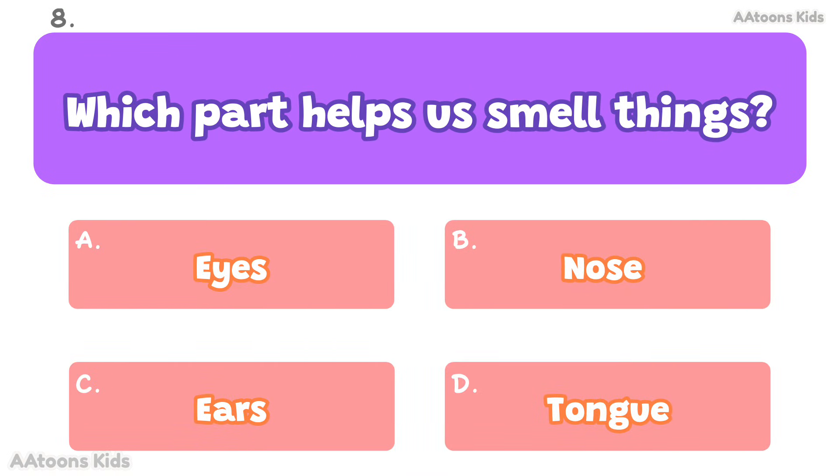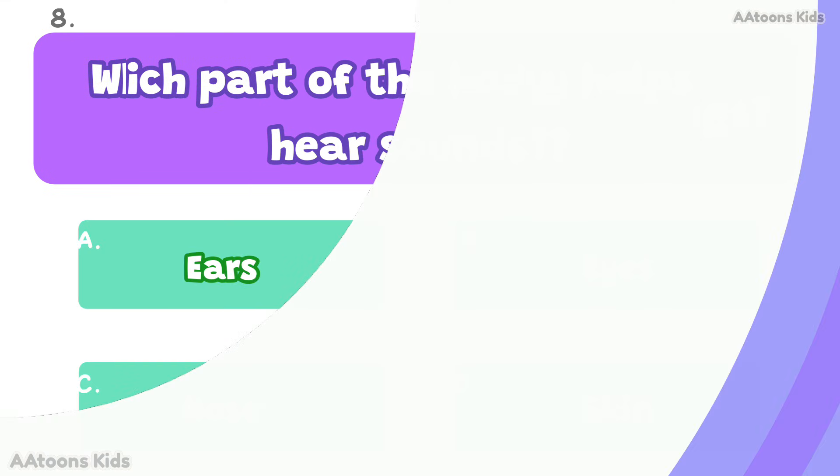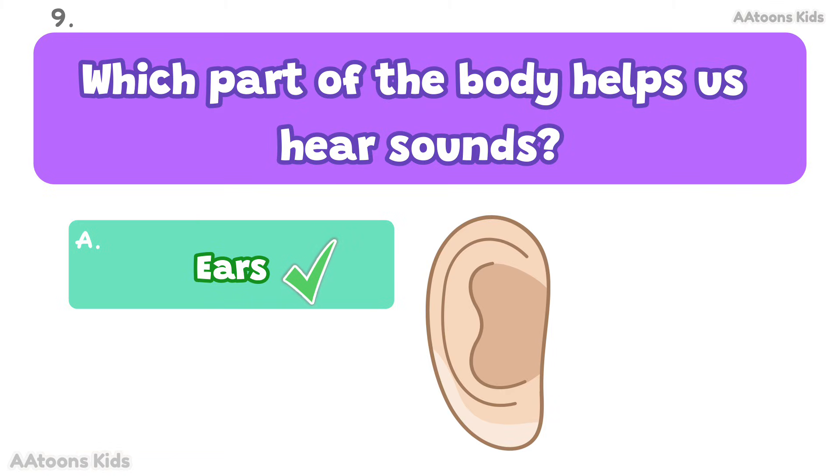Which part helps us smell things? Nose. The nose helps us smell different things. Which part of the body helps us hear sounds? Ears. The ears help us hear sounds.